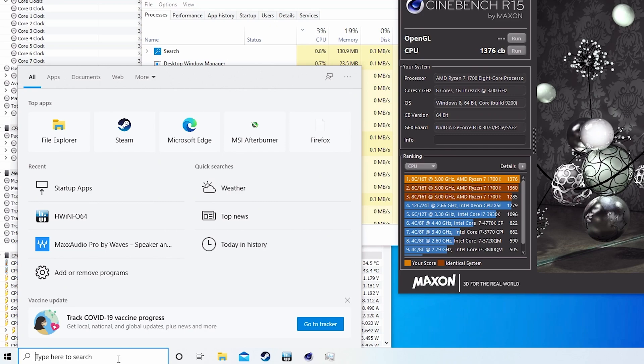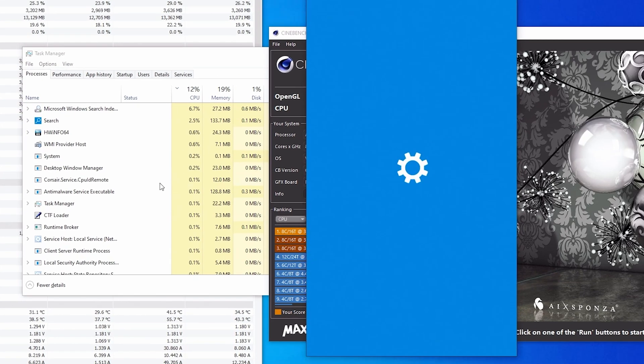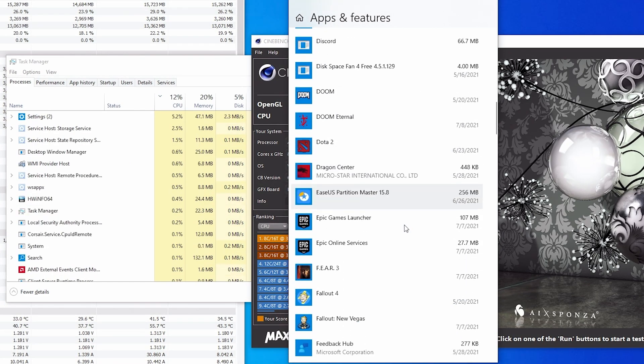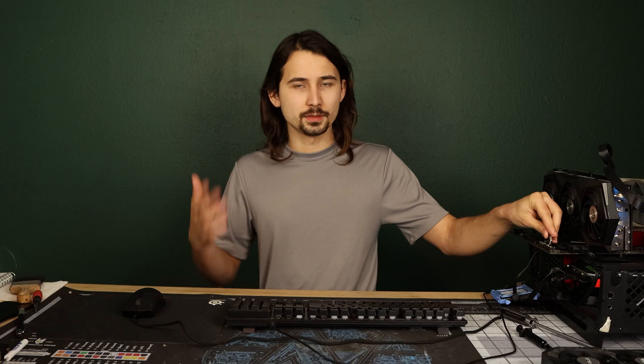If you don't need this random bloatware installed on your PC, you can always go to Add or Remove Programs and find it in the list. There's Max Audio Pro right there — we're going to go ahead and uninstall it. I'll restart the PC to make sure it doesn't run on startup anymore and drag down our Cinebench score.